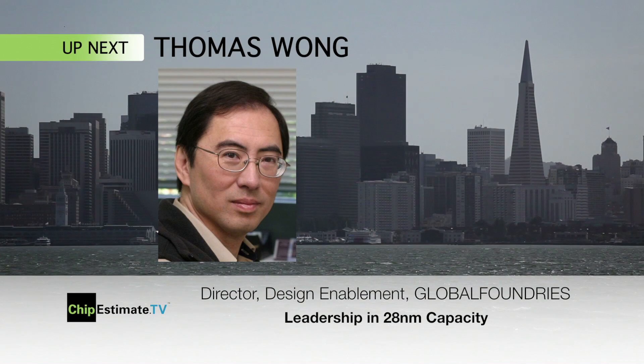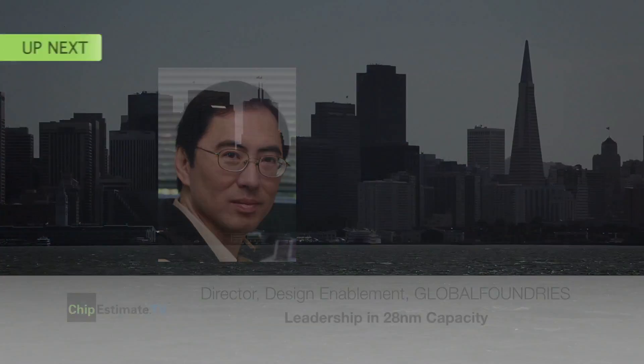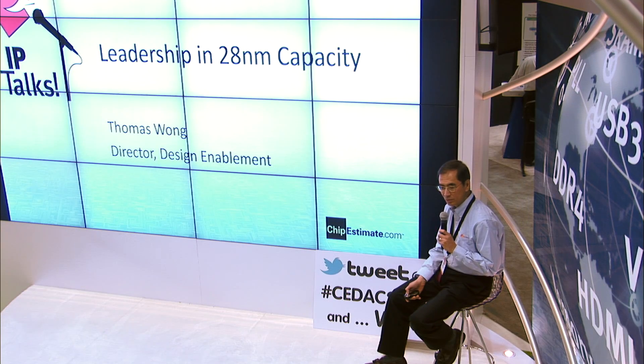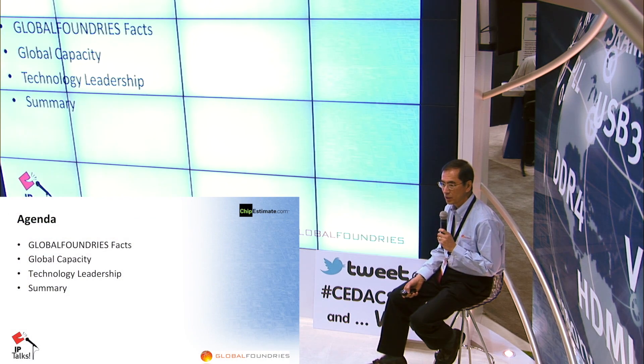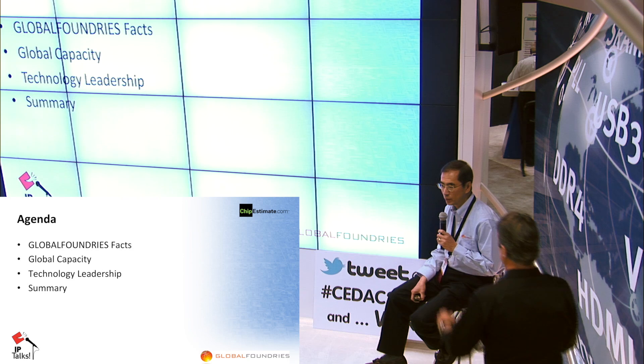Coming up next on the IP Talk stage, Thomas Wong from Global Foundries presenting Leadership in 28 Nanometer Capacity. Good morning and welcome to the Global Foundry update for 2012. What I'd like to talk about today is to give you an update on the progress report at Global Foundry, our investment in global capacity at the leading edge, and also our technology roadmap starting with 28 going down to 20 and 14.